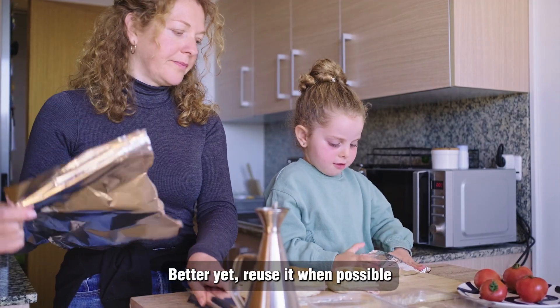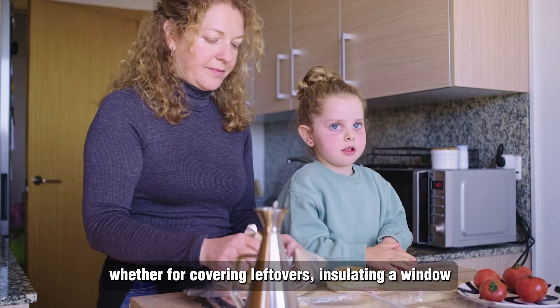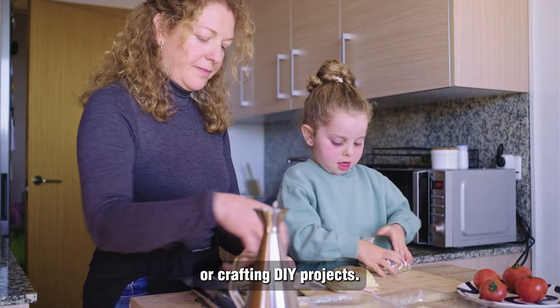To ensure your used foil gets a second life, try rinsing off any leftover food before placing it in recycling. Better yet, reuse it when possible — whether for covering leftovers, insulating a window, or crafting DIY projects.